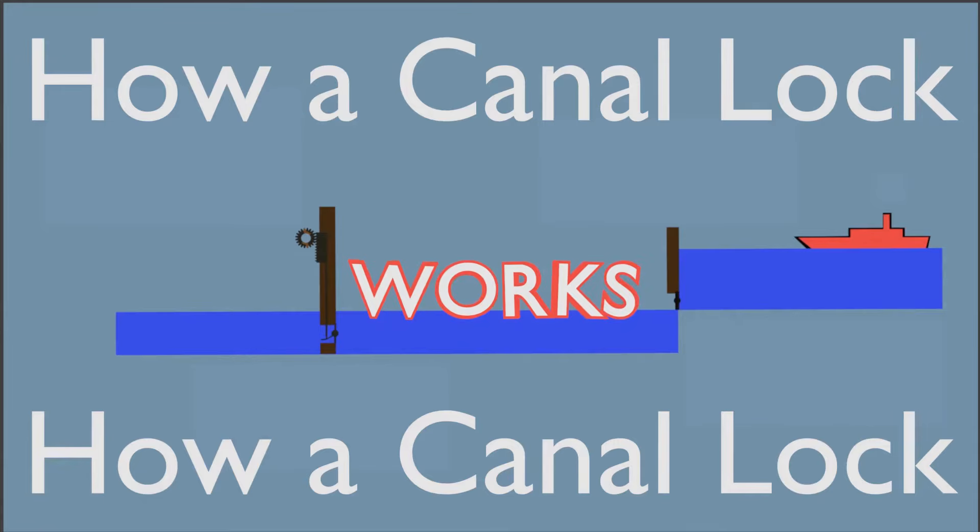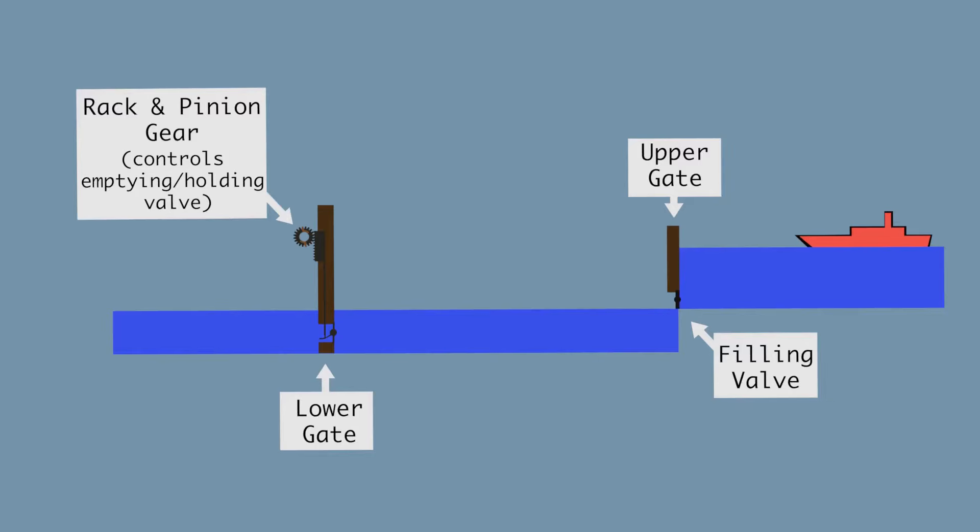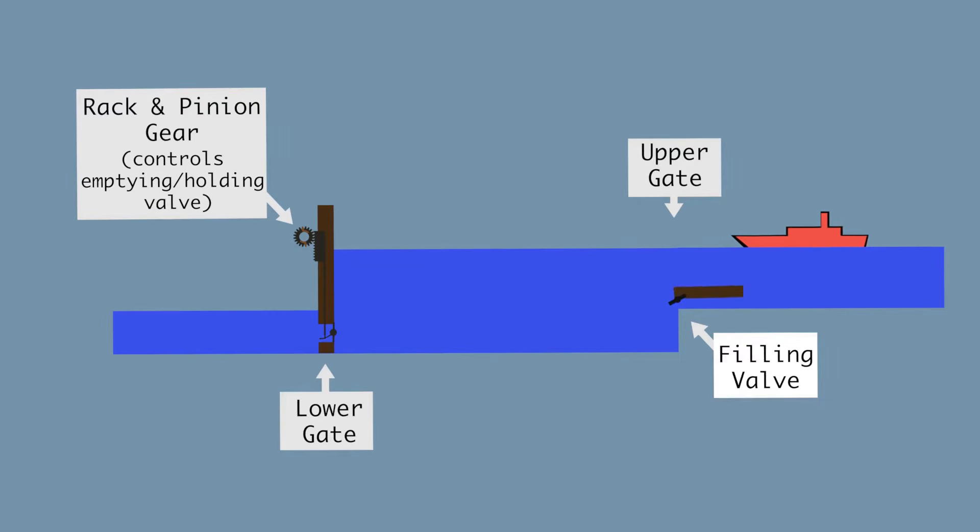A canal lock raises and lowers a vessel between stretches of water of different levels. The chamber is enclosed by an upper and lower gate. Each gate has a sluice or valve which controls the flow of water in and out of the chamber, thus allowing the water level to rise or fall when desired.